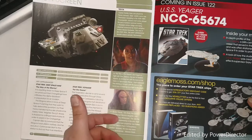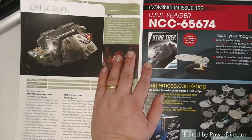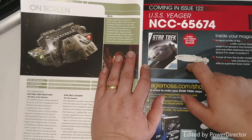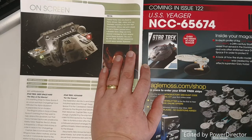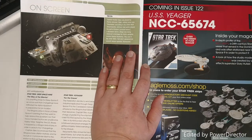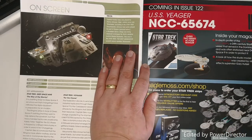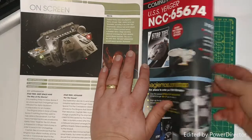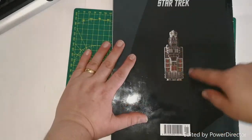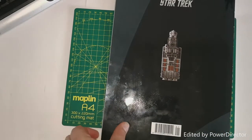Then we have the trivia section, and then the preview of what I'm calling the 'Frankenstein Voyager' — that's issue 122, which we'll be having a look at here at the Geek Den, so make sure you join us to pick that one apart. It's a really funky design and I'm quite looking forward to it. On the back there's a very nice top-down view of the Zoza.